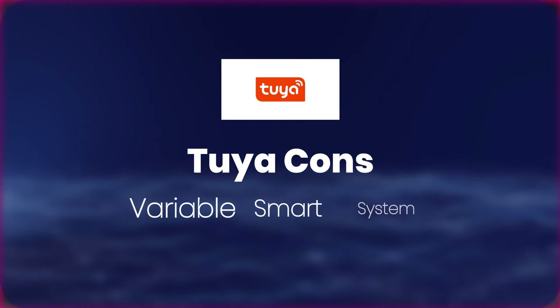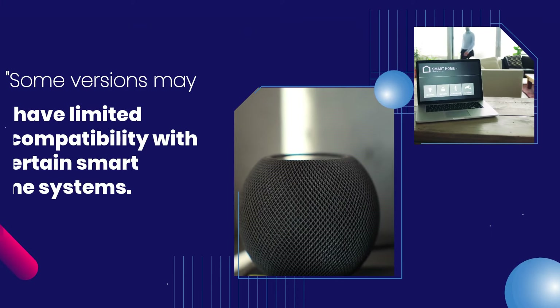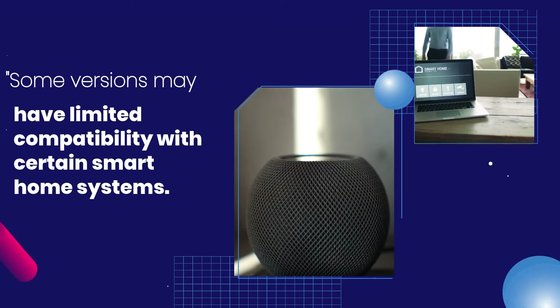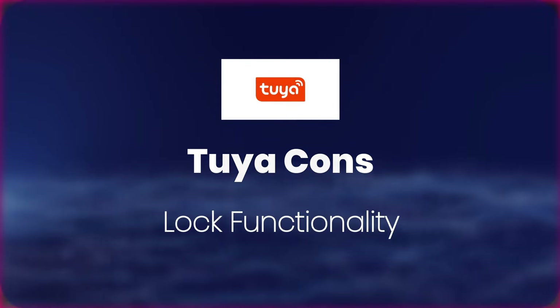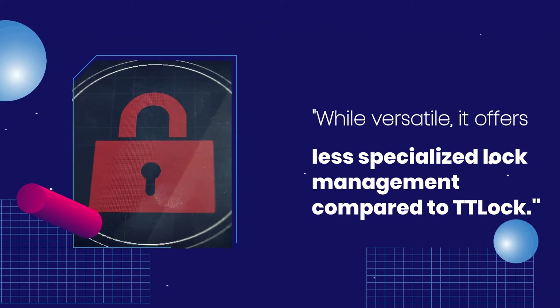Tuya Cons. Variable Smart System Support: Some versions may have limited compatibility with certain smart home systems. Lock Functionality: While versatile, it offers less specialized lock management compared to TTLock.